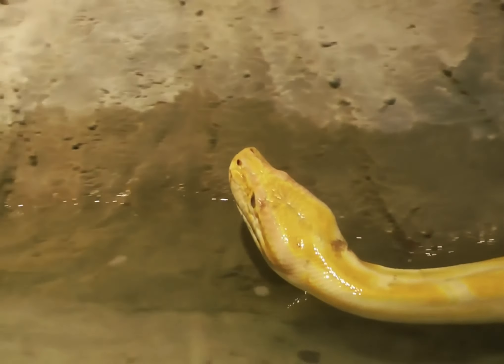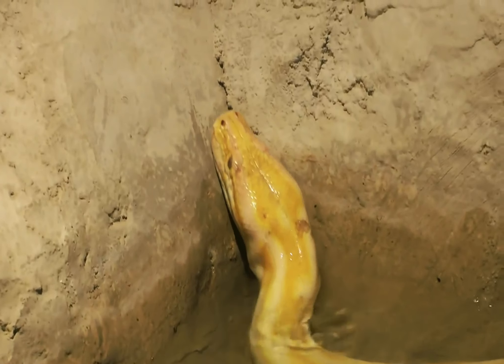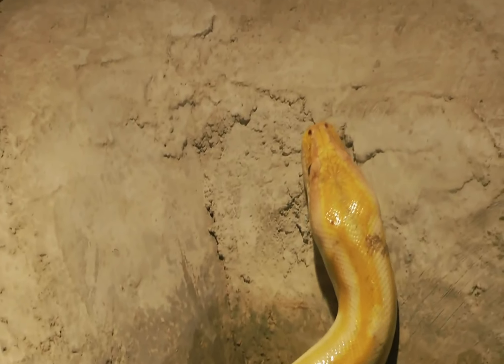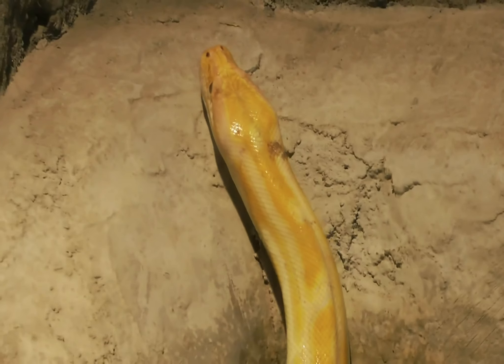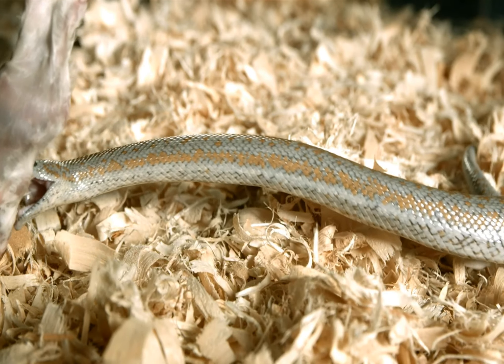Hi, welcome back to Ravin Lifestyle. This is our video. After a long time, we will see the most dangerous snakes in the world. We will see a short, sweet video. Let's go to the video.